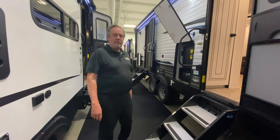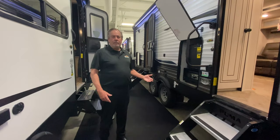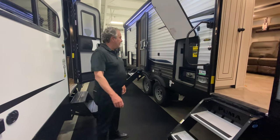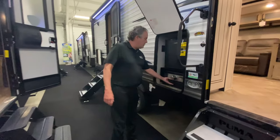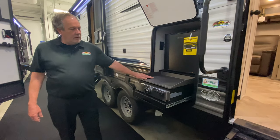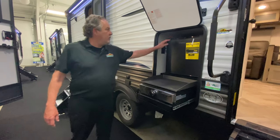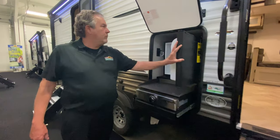This is not a bunkhouse — this is a front kitchen model. Most non-bunkhouses do not have an outside kitchen, so that's a nice feature to this. It's got a nice outside kitchen with a griddle — put eggs, whatever you want on there, frying pan if need be — and a small refrigerator.